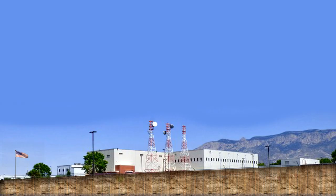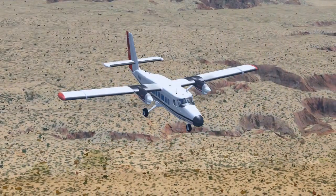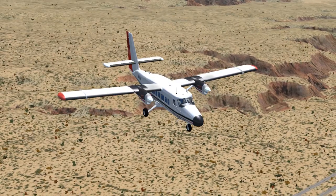232 Sierra, roger. Radar contact, 6 miles north of Kilo Delta Uniform Golf. 232 Sierra, climb and maintain 8,500. Turn to heading 330 degrees. Squawk 1234. Twin Otter November 232 Sierra to Albuquerque Center.